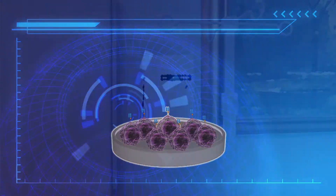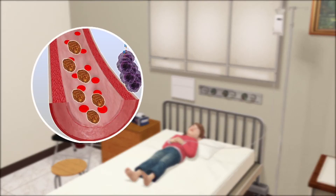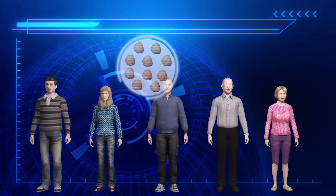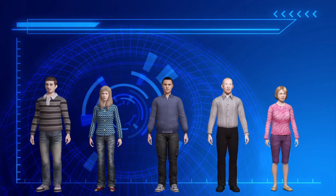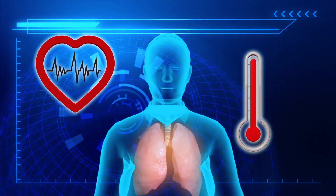Copies of the new cells are grown in the lab by the millions and injected back into the patient, where they then attack the cancer cells. In one test, the treatment led to complete remission in 83% of 52 patients. But it has potentially deadly short-term side effects, such as high fevers, low blood pressure, and lung problems.